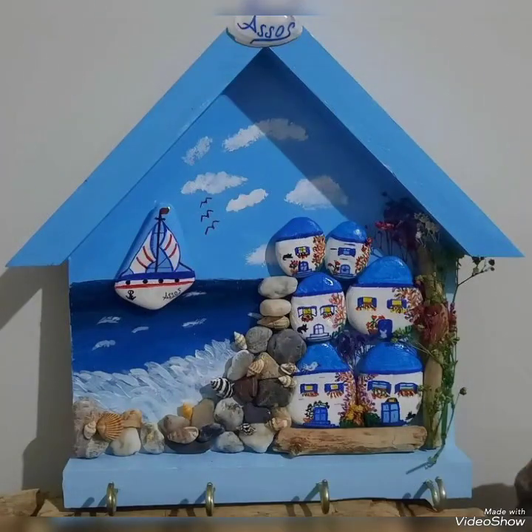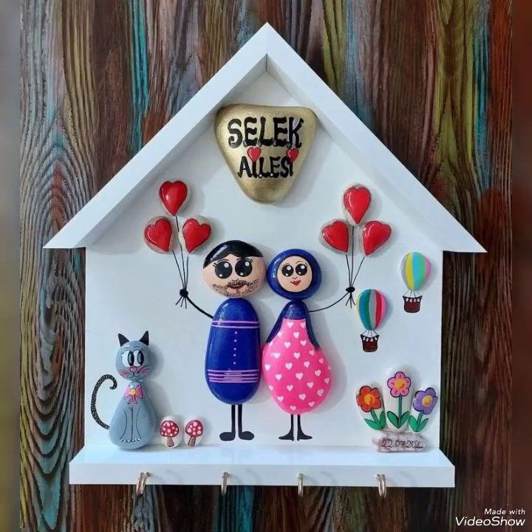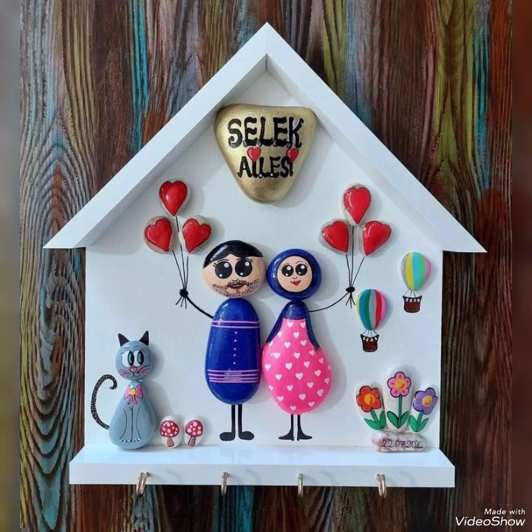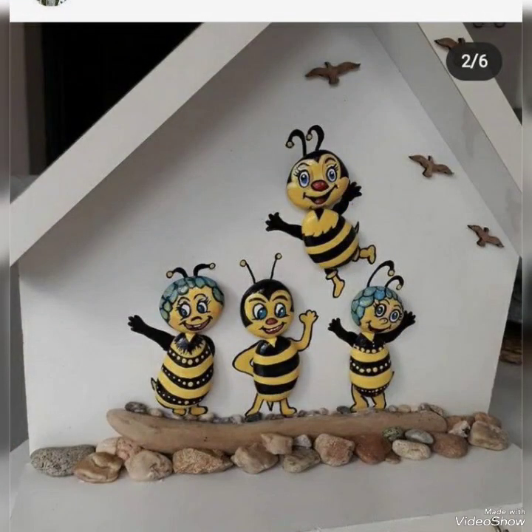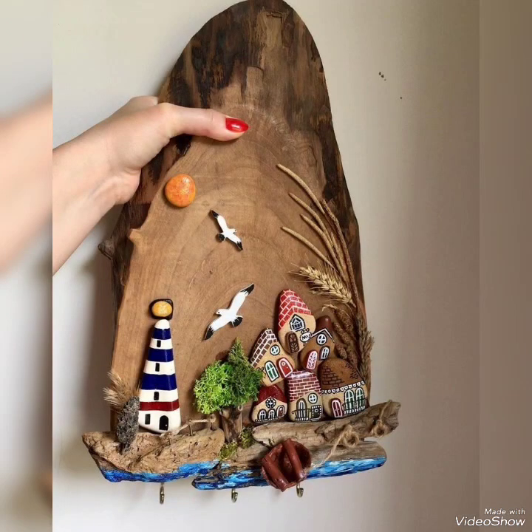These are some unique and elegant ideas that can be created on different cardboards using different painting and creative craft ideas. You can also create family themes onto a wooden block, and pebble crafts can be combined with wooden crafts to make it more unique.